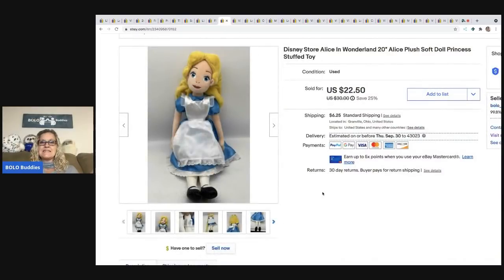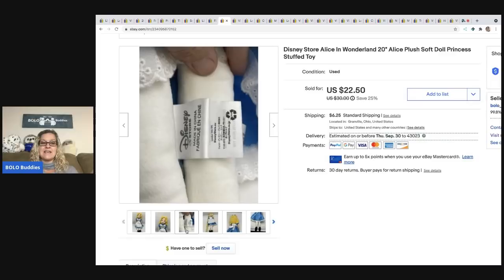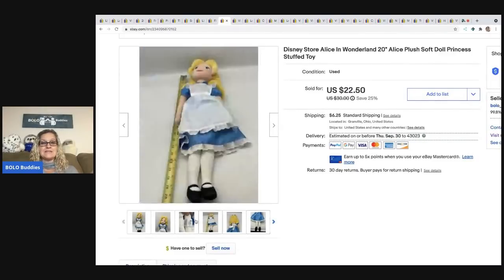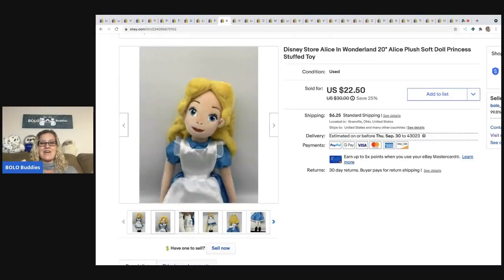The next item is a Disney Store Alice in Wonderland plush. I went to a garage sale with a bunch of Disney Store plush and paid $4 for this — more than I normally pay. There was also Tinkerbell and some rarer ones, so by the time I parted it out it came to about four bucks each. This one ended up selling for $22.50, which is still good margins. The buyer was all in for $28.90.